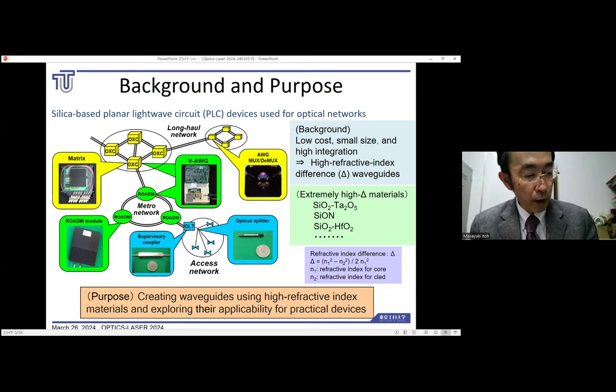In this research, we have fabricated three such candidates: the silicon dioxide tantalum pentoxide waveguide, the silicon nitride waveguide, and the silicon dioxide hafnium dioxide waveguide. However, each has its own issues. Therefore, the purpose of this study is to examine the challenges and solutions in fabricating these three types of extremely high delta waveguides and to explore their applicability for practical devices.